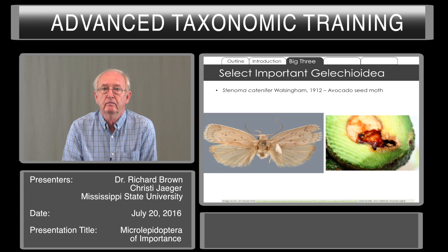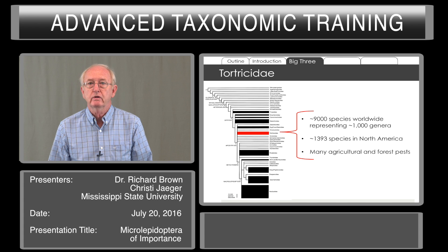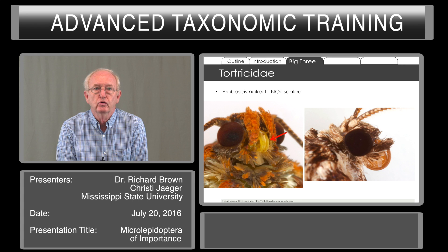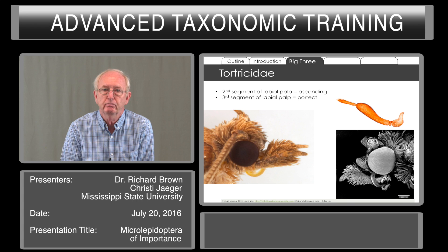Tortricidae is again a relatively large family — 9,000 species worldwide, about 1,400 species in North America — and they have many agricultural and forest pests. If we look at the CAP's list again, we see that tortricids make up almost half of the ones we are concerned about. In tortricids, the proboscis is naked — it's not scaled. The second segment of the labial palpi ascends slightly, and the third segment is often standing out at an angle or erect; we refer to the labial palpi as being erect in Tortricidae.